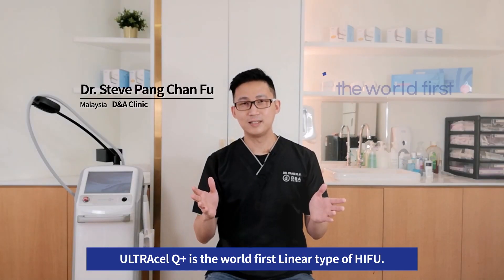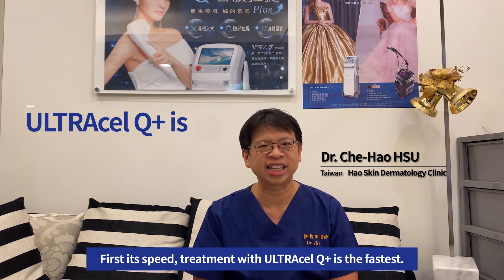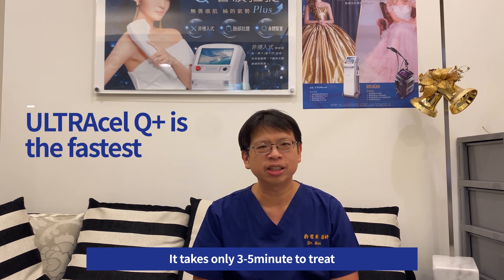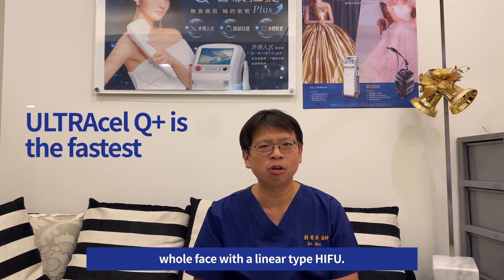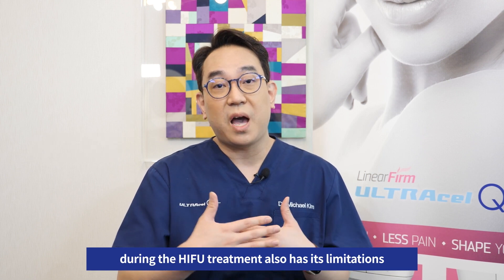Ultracell Q Plus is the world's first linear type HIFU. First is speed. Treatment with the Ultracell Q Plus is fantastic — it takes only 3 to 5 minutes to treat the whole face with the linear type HIFU. Also, for a doctor to concentrate for long periods during high-HIFU treatment has its limitations.